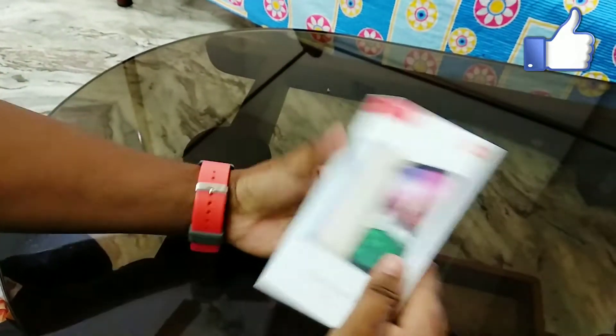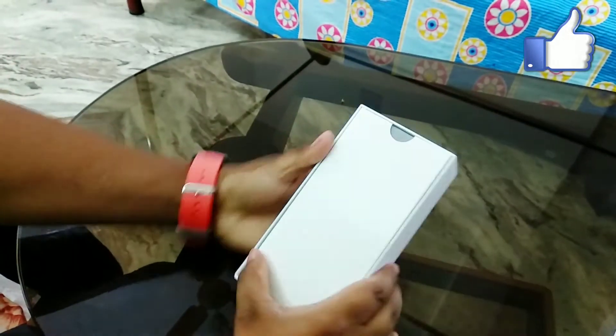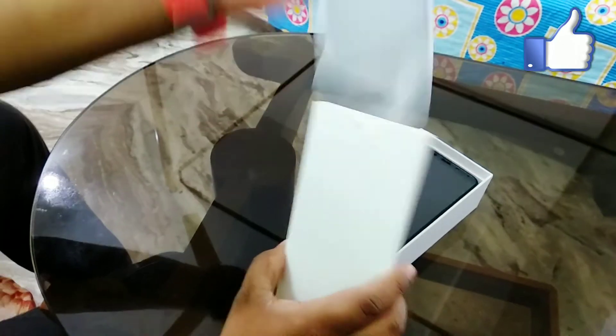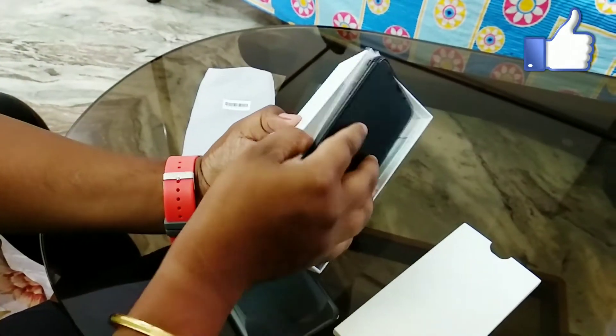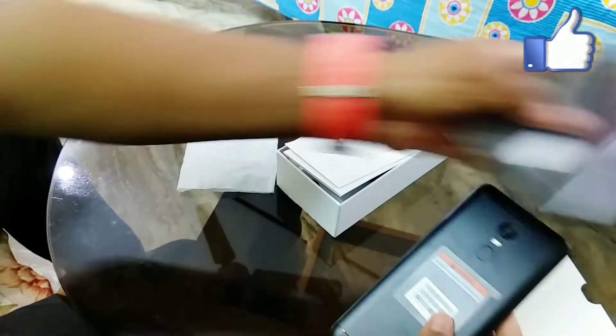So you can see this box. Let's open it. First of all, you will notice the case that Xiaomi has included here. With the case, you can see it is black color — I have purchased the black color. This is why there is a case. Let's put it to the side.